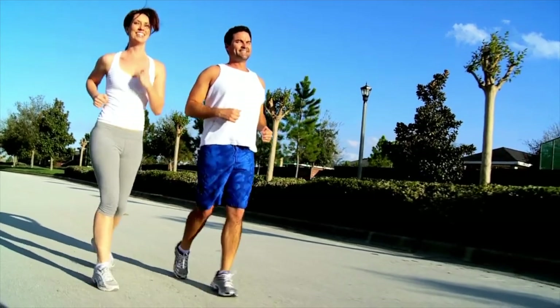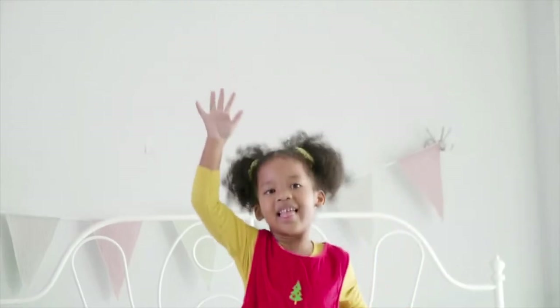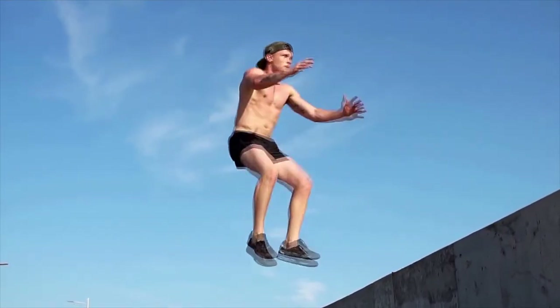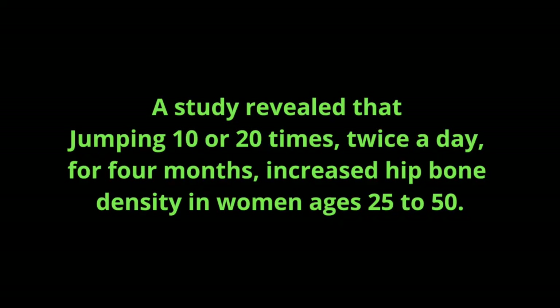Number three: jump for joy. Not a fan of running or jogging? Try something from your childhood — jumping up and down. A simple jump produces micro stresses in the bone, and when the body restores this particular bone, it becomes stronger. A study revealed that jumping 10 or 20 times twice a day for four months increased hip bone density in women ages 25 to 50.